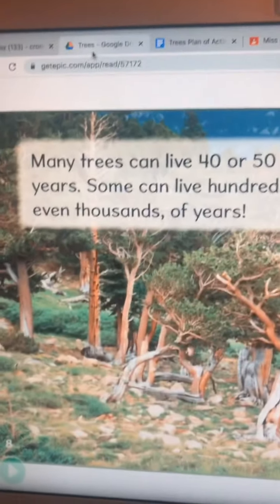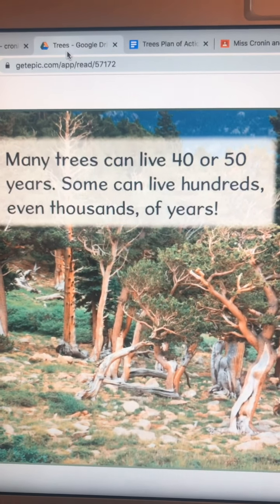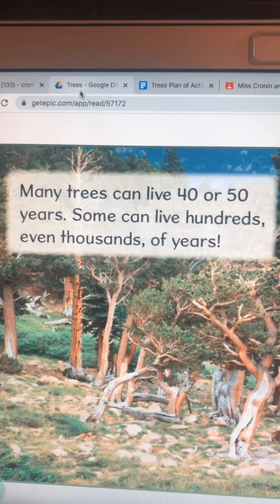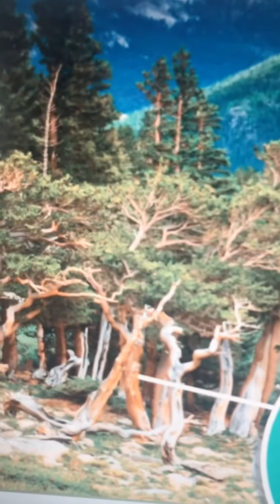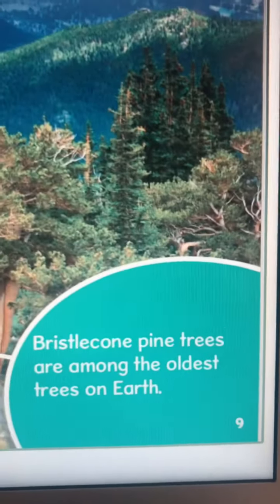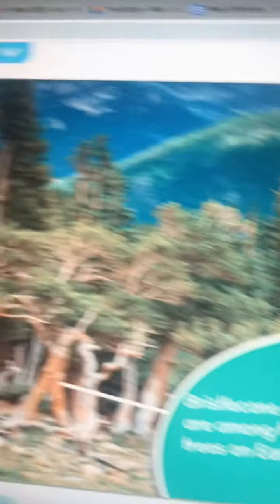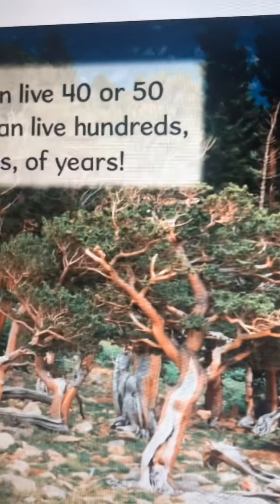Many trees can live up to 40 or 50 years. Some can live hundreds, even thousands of years. These are called bristlecone pine trees, and they are the oldest trees on planet Earth. Those look super cool.